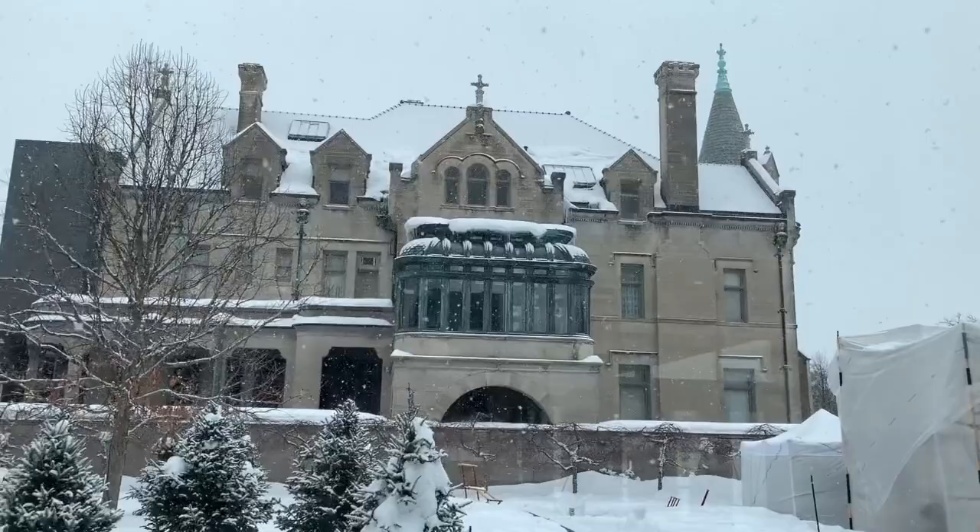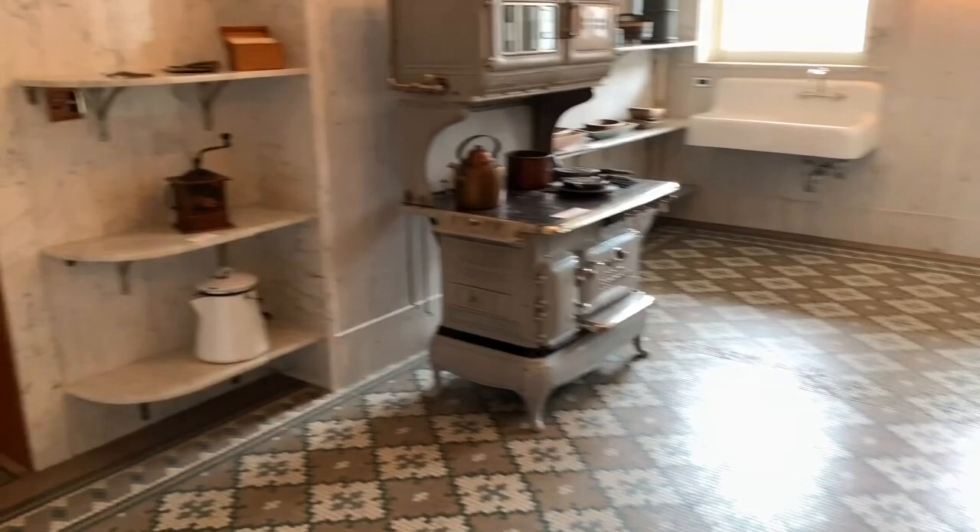Here's what the outside of the mansion looks like. Look at this woodwork. Pantry. And this amazing kitchen.